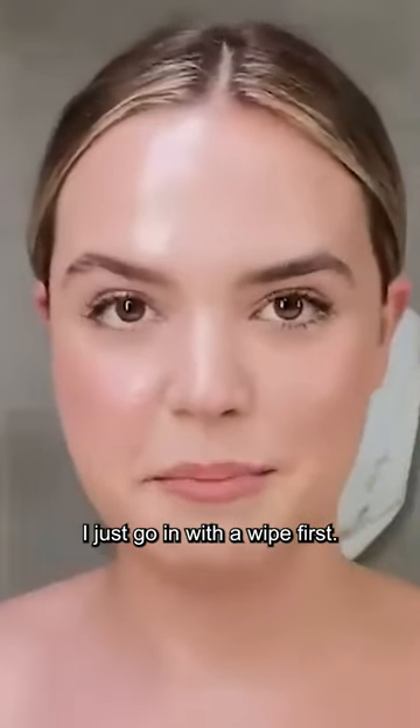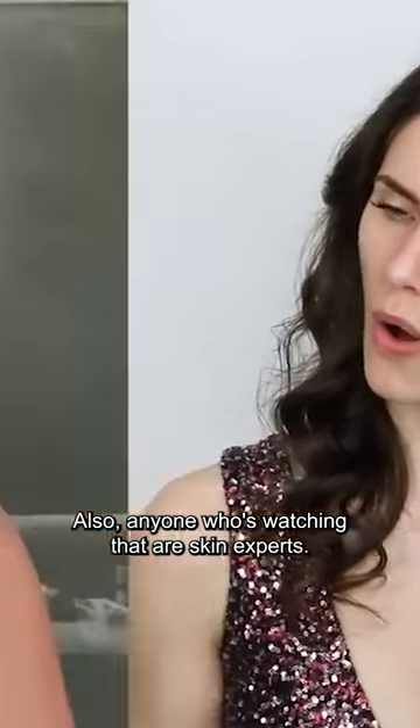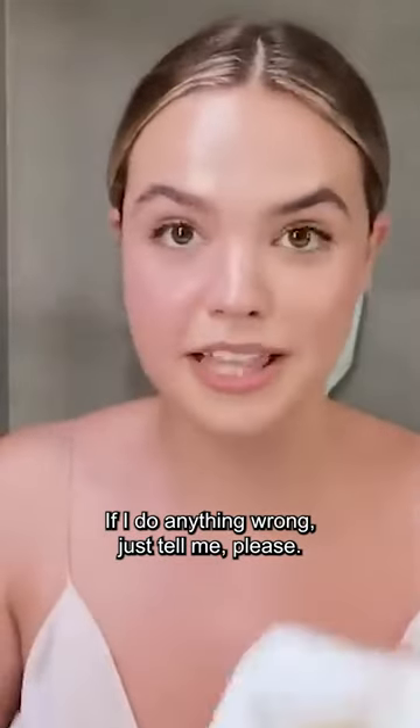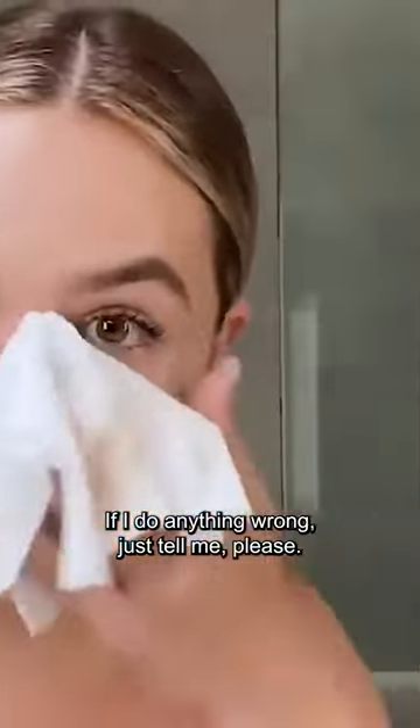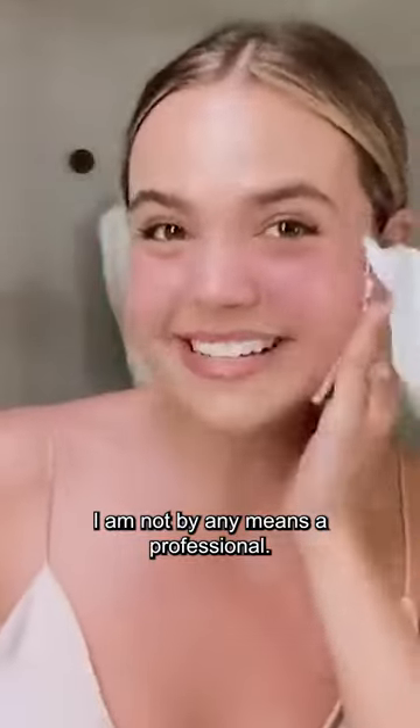I just go in with a wipe first all over my skin. Anyone who's watching that are skin experts, if I do anything wrong, just tell me please. I'm all here to listen and learn. I am not by any means a professional.